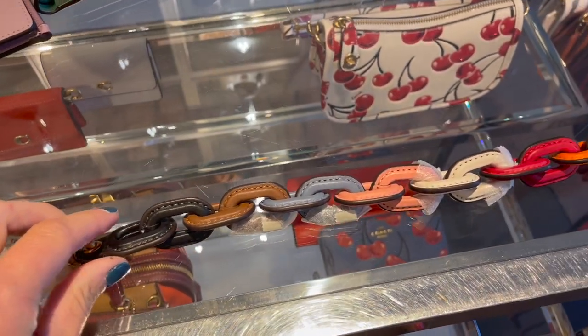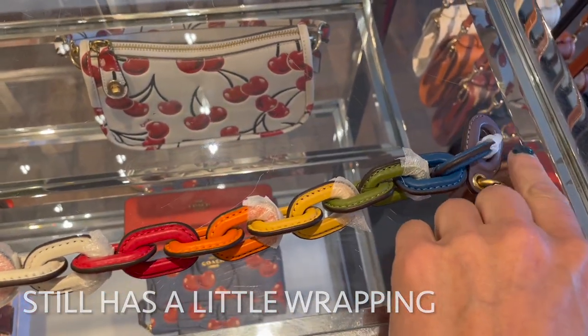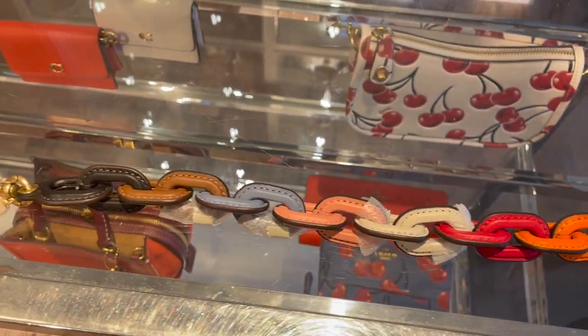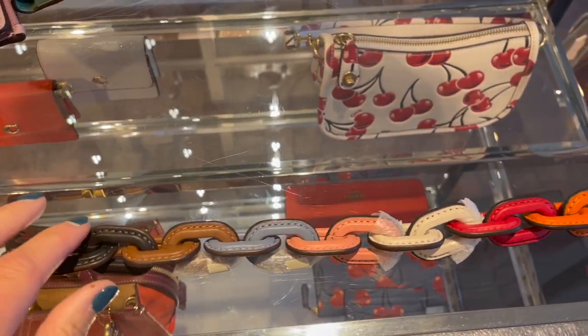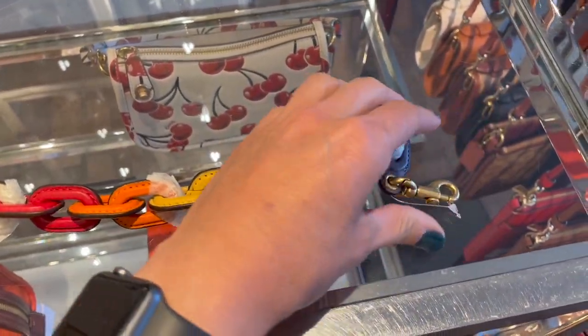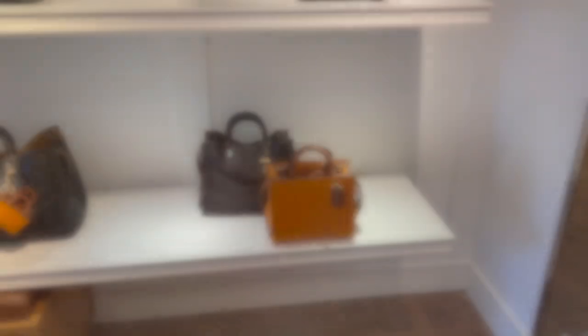I wanted to show you guys this — this is part of the Pride collection. Isn't this so fun? It's leather woven in multi-color. The rainbow is absolutely awesome. It would look great on any of the swingers or just any of the bags with detachable straps. Brass hardware.